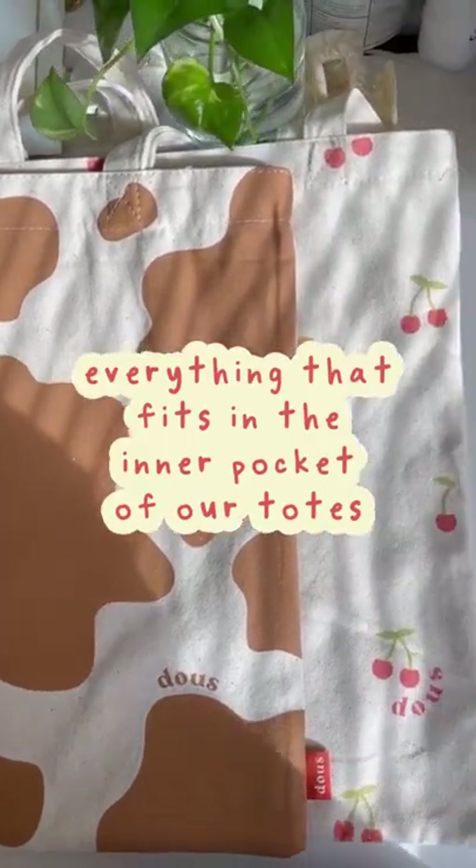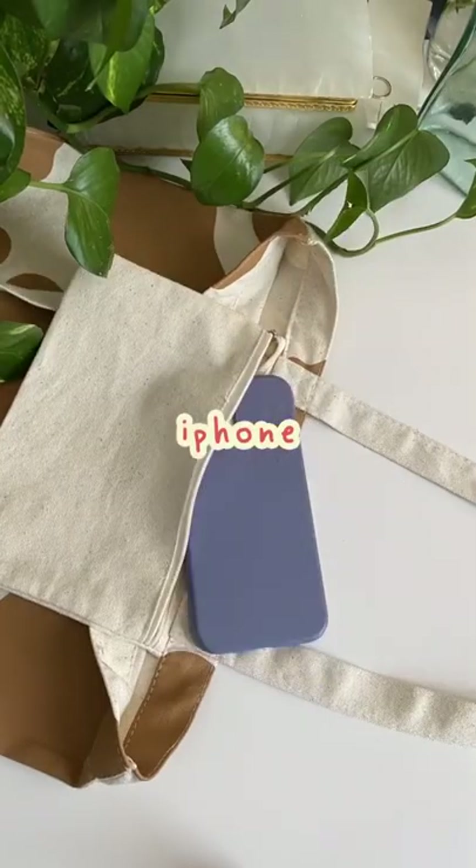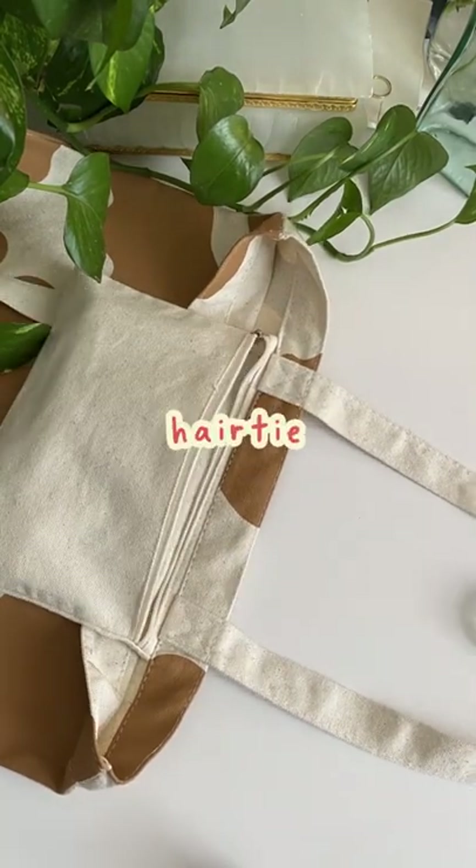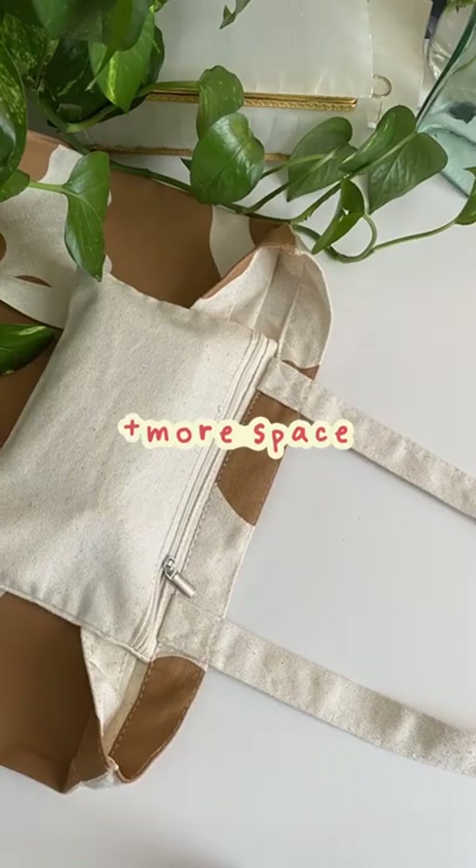Everything that can fit in the inside pocket of our totes: an iPhone, a wallet, keys, AirPods, lipstick, a hair tie, and even a bit more space to spare.